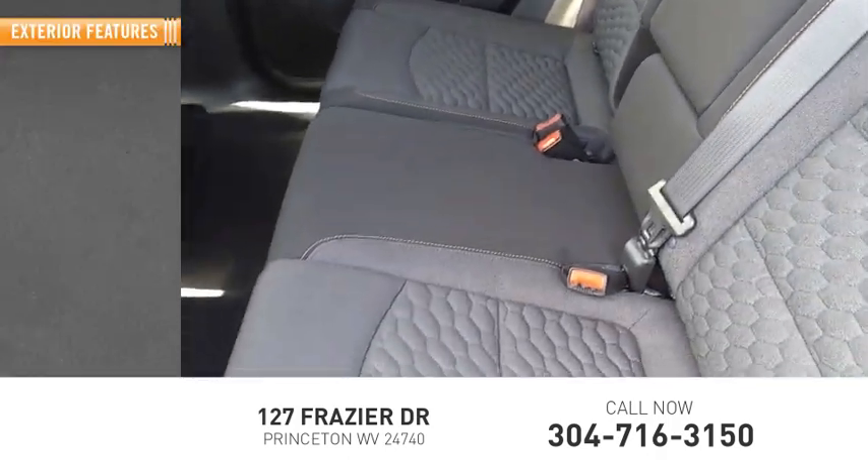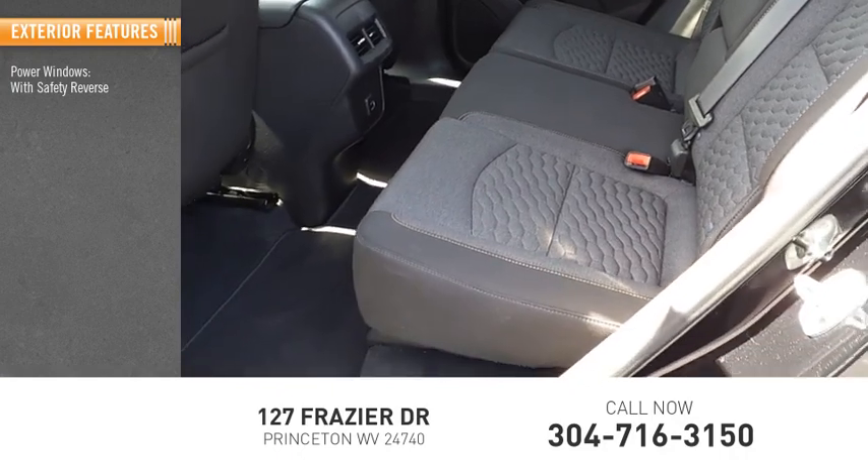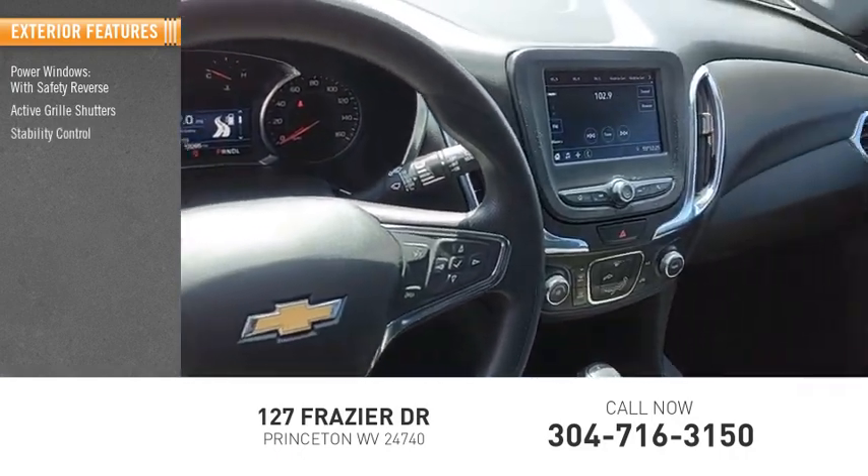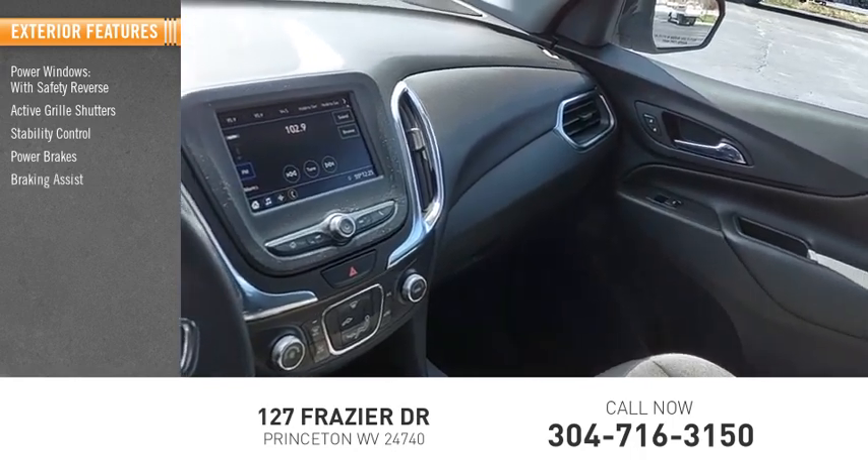Here are some of this vehicle's great options: power windows with safety reverse, active grille shutters, stability control, power brakes, braking assist, and traction control.